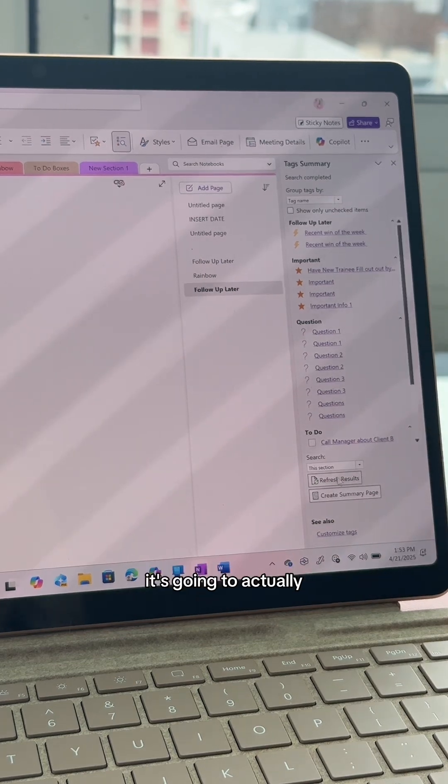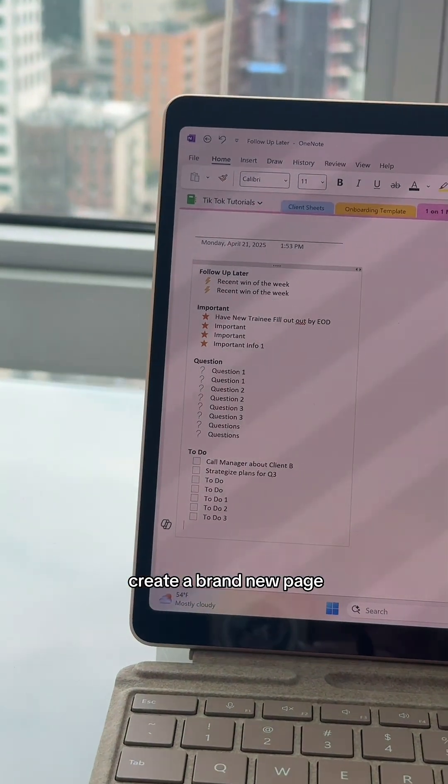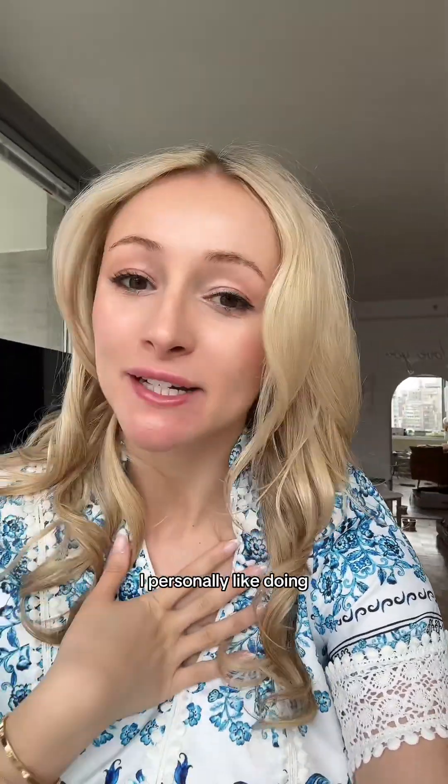If you click 'Create Summary Page,' it's going to create a brand new page with all of your tags. You could do this daily, after every single meeting. I personally like doing this every Monday and Friday just to reset for the week, so I know exactly what's left to do.